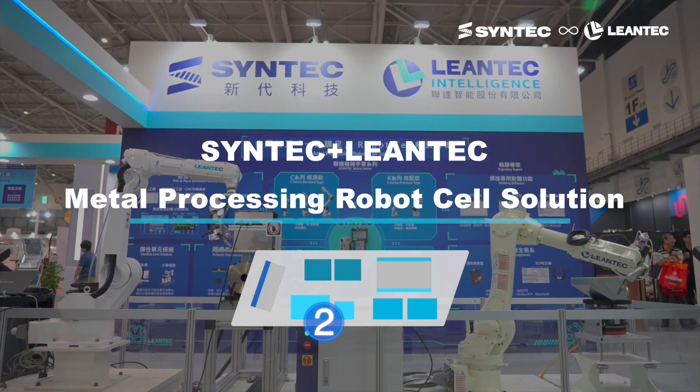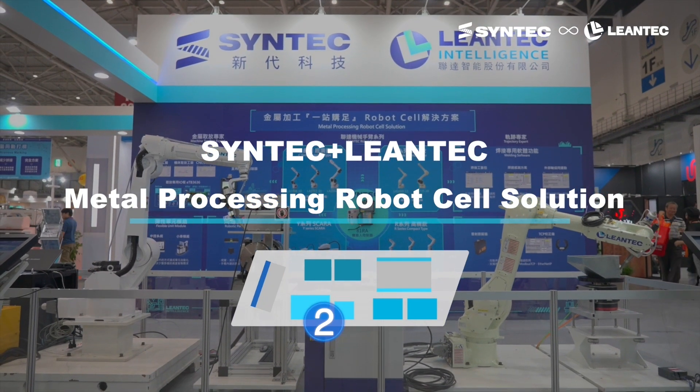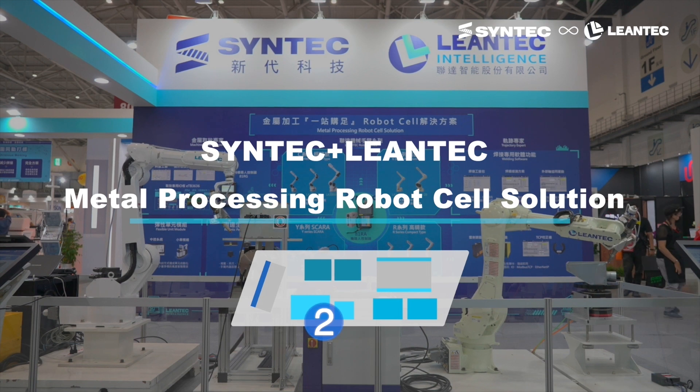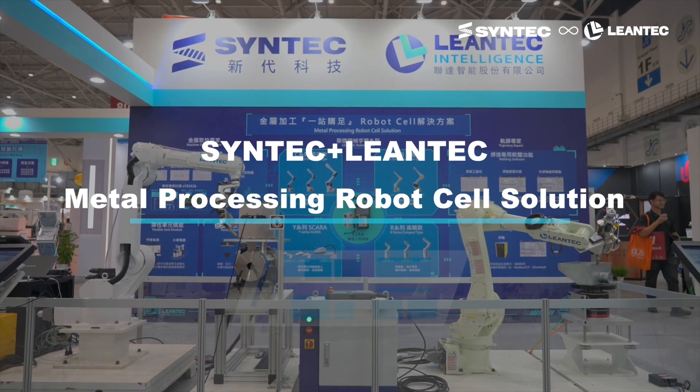Syntec electronic control technology combined with the comprehensive robotic arm package from Lentec creates a complete robot cell solution for the metal processing industry.